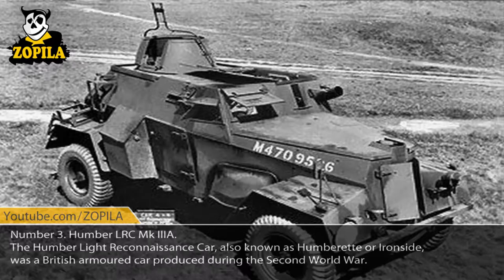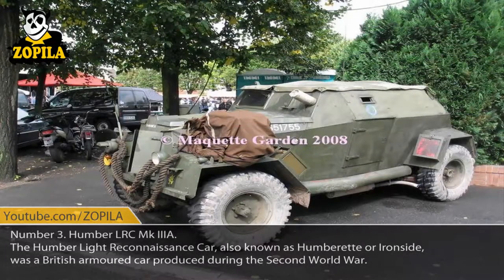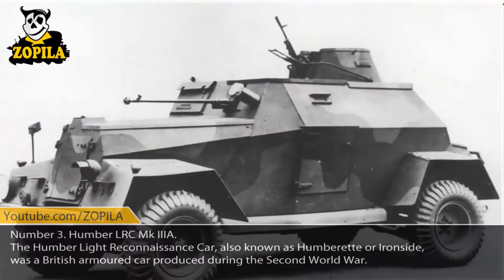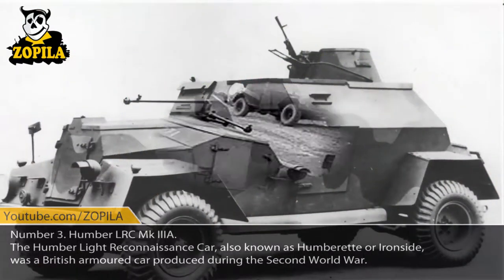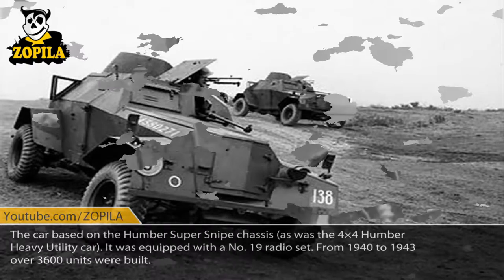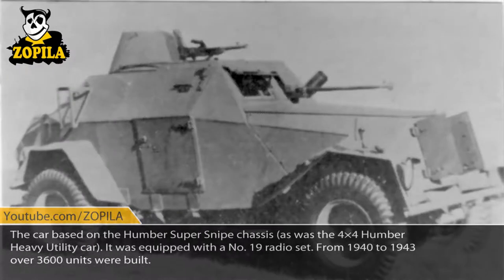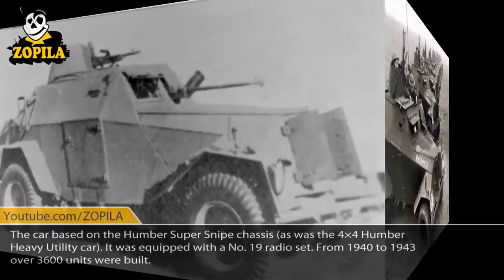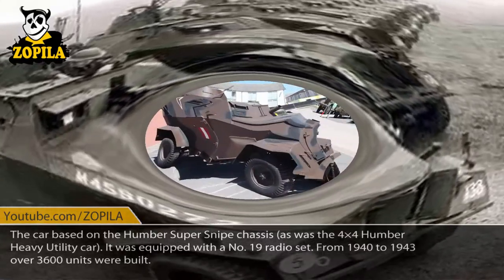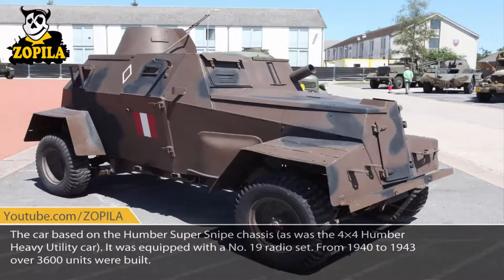Number 3: Humber LRC MK3A. The Humber Light Reconnaissance Car, also known as Humberette or Ironside, was a British armored car produced during the Second World War. The car was based on the Humber Super Snipe chassis, as was the 4x4 Humber Heavy Utility Car. It was equipped with a Number 19 radio set. From 1940 to 1943, over 3,600 units were built.